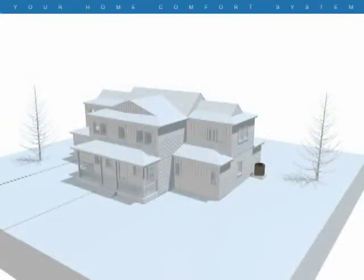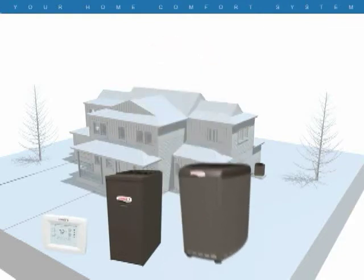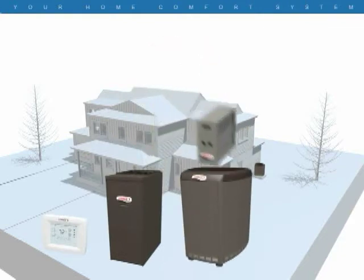A home comfort system is made up of four major components: a thermostat, a furnace, an air conditioner or heat pump, and an indoor air quality system.